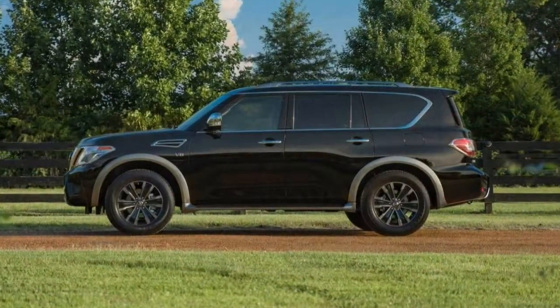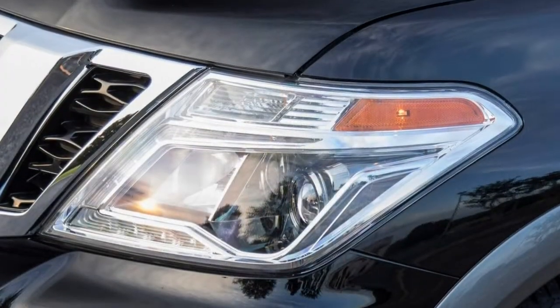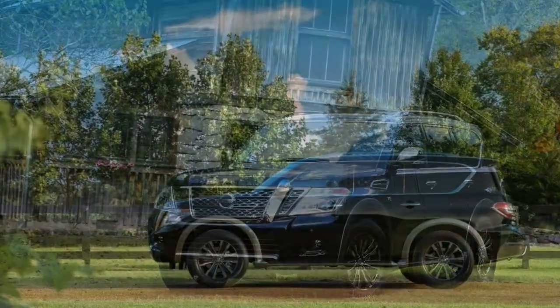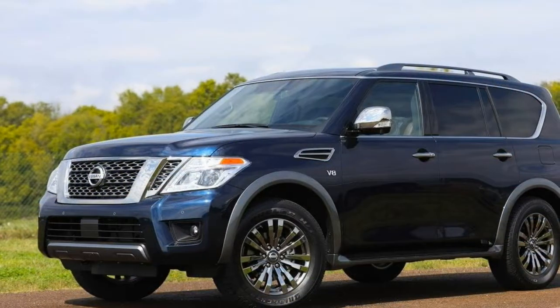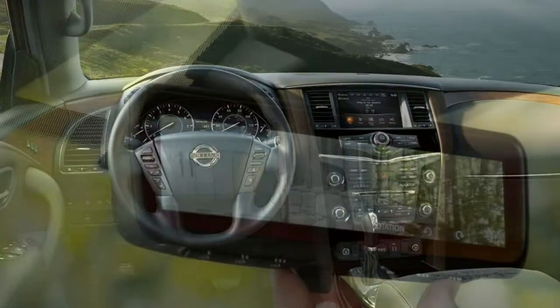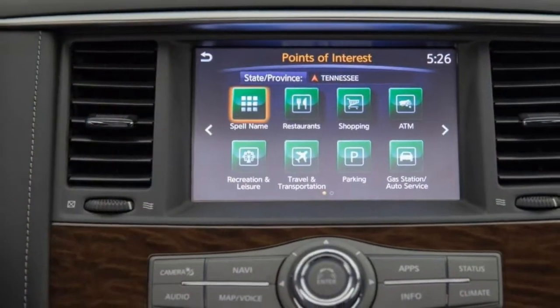The SL's optional premium package adds a sunroof, adaptive cruise control, forward and rearward emergency automatic braking, blind spot monitoring and rear cross-traffic alert. The range-topping Platinum adds the SL's optional equipment along with different 20-inch wheels, speed-sensitive steering, heated and ventilated front seats, heated second-row seats, a heated steering wheel, a rear-seat entertainment system, and an upgraded rear-view mirror displaying a constant video feed from the rear camera. Two packages are available for the Platinum: the Captain's Chairs package replaces second-row bench seats with two bucket seats and a center console, and the Platinum Reserve package adds special exterior trim and two-tone leather upholstery.